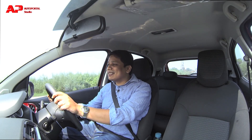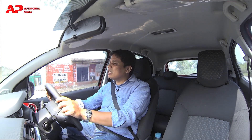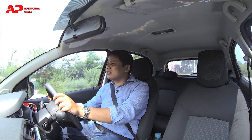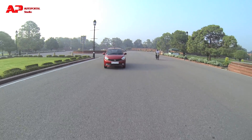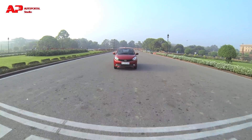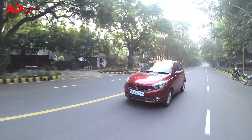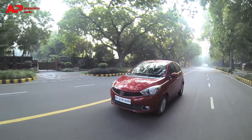You'll also appreciate this car's brilliant ride comfort — it offers one of the best rides at this price point. In the city, the suspension soaks up bumps very easily, making it a very comfortable car. Out on the highway, it displays a lot of stability as well. The stability and ride comfort at high speeds is impressive — it doesn't feel like you're driving a small car at all.